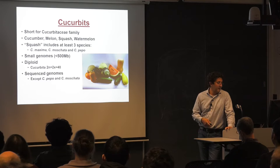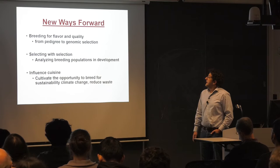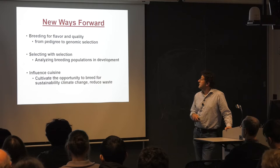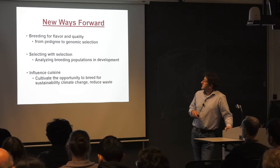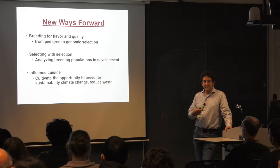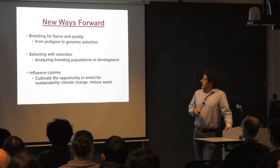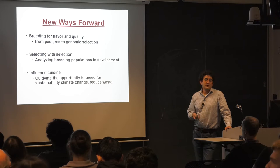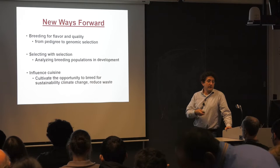Looking at these crops, some of the new ways forward my lab has been employing is breeding for flavor and quality. Within that, we're moving from pedigree selection to genomic selection, which is working really well for fruit quality in butternut squash, and using lethal pathogens as selection tools — just giving us the fittest to continue to the next generation. We also have an opportunity to have some influence on cuisine, pairing breeding work with changes in targets to address climate change and reduce waste.